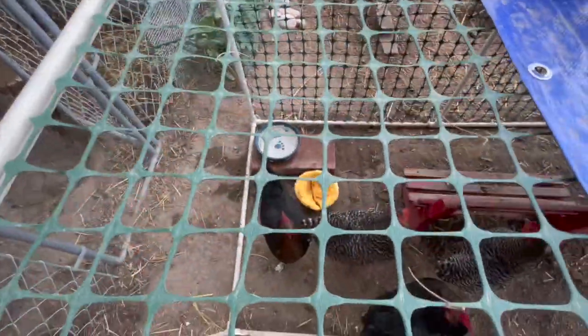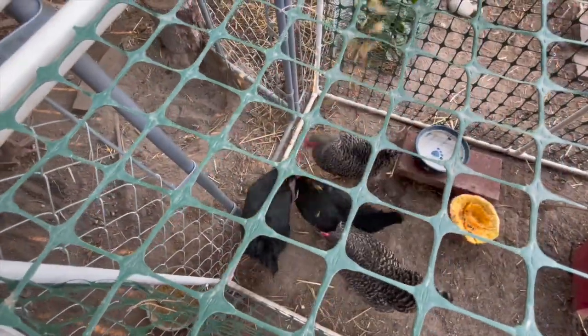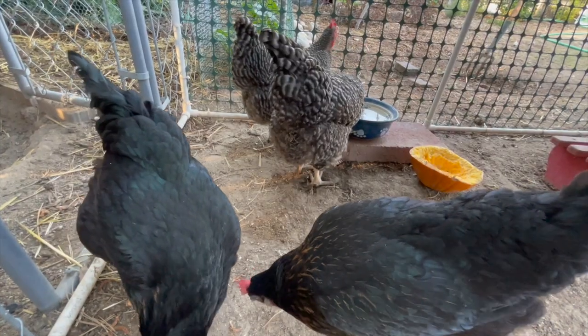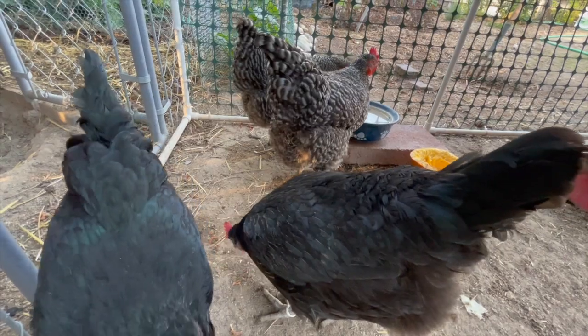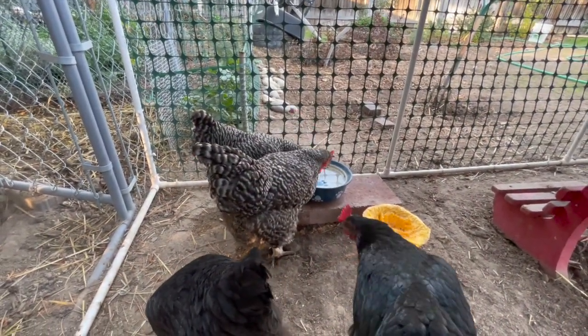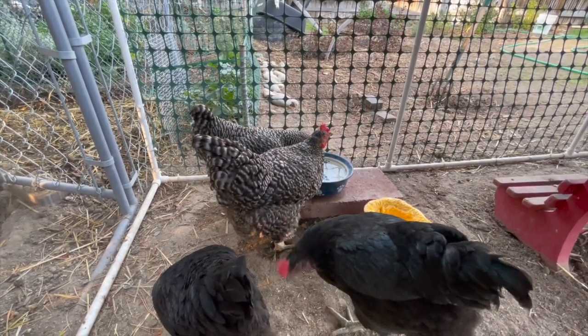There they go — see, now they're all in there, which means I can close this. And now they're like, 'Give that to us!' They're like, 'Thank you for this fresh water, we love it.' When they're doing the same thing at the same time they look like identical twins — like they're the same chicken.